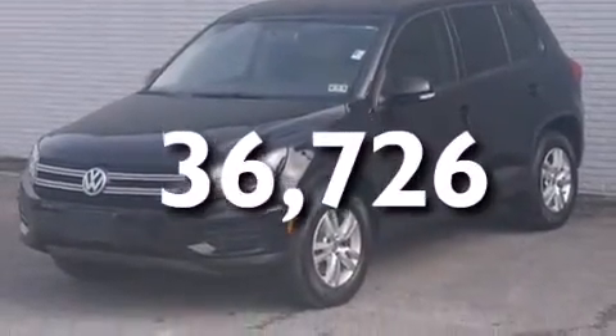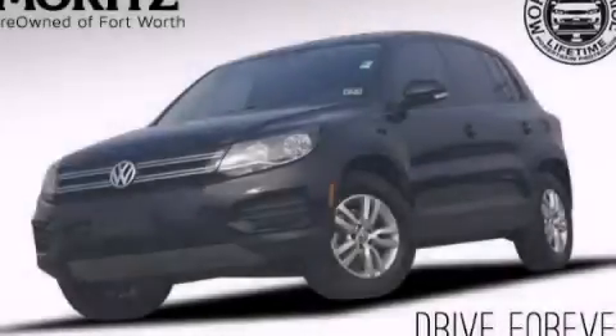This vehicle has fewer than 37,000 miles on the odometer. This vehicle is sure to sell fast — call and arrange your test drive today.